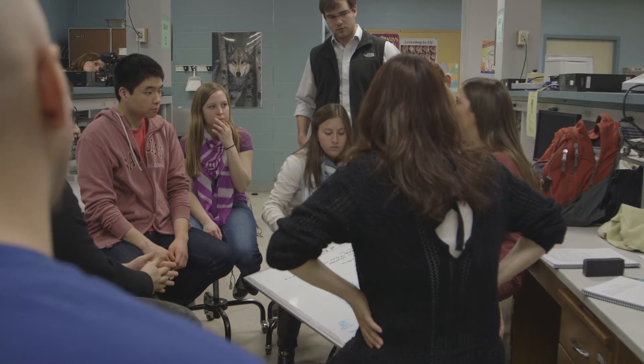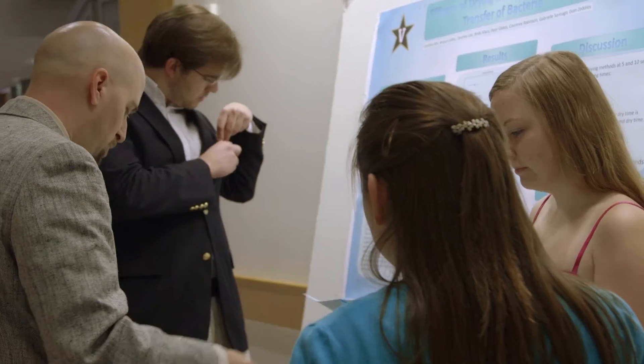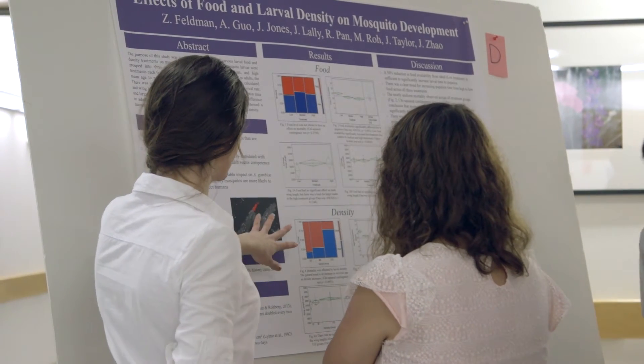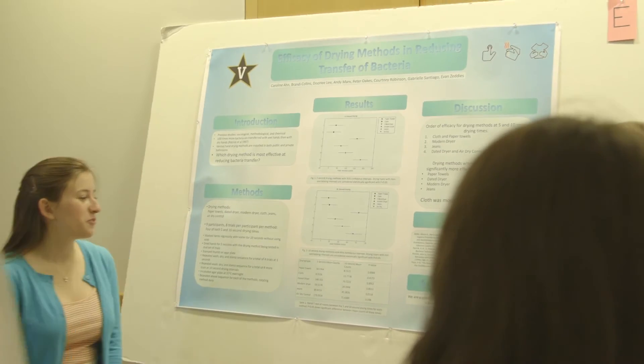After they spend their whole semester working on their ideas, can they show the world—not just the class—what they've learned and what they've done? We have them make a large poster, which we print for them, to present in a sort of mimic of a real scientific conference. We set up a lab or lobby area where they can all set up as a group and take turns presenting what they did to people walking by randomly.